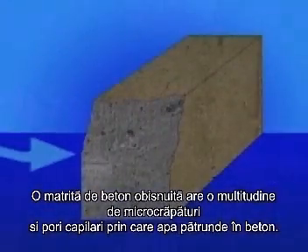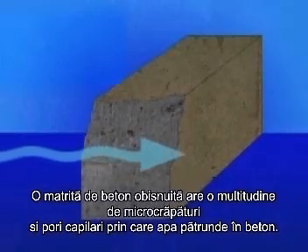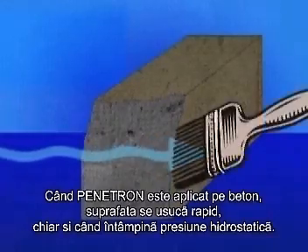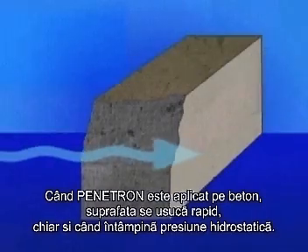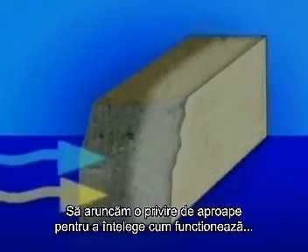A conventional concrete matrix has a multitude of micro-cracks, pores and capillary tracts through which water enters the concrete. When Penetron is applied to the concrete, the structure will gradually dry out even when facing high hydrostatic pressure. Let's take a closer look at how this works.